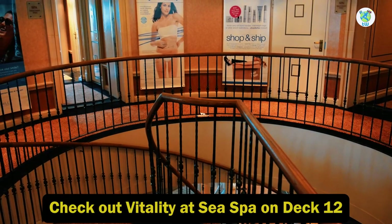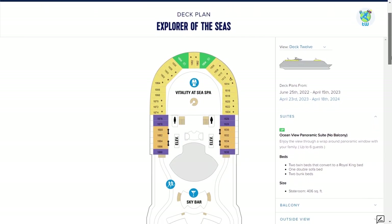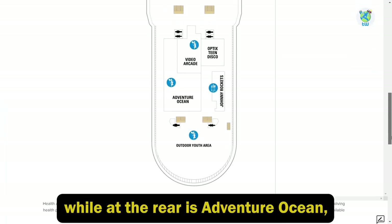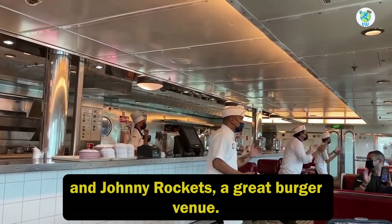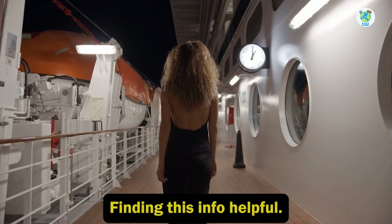For the spa, check out Vitality at Sea Spa on deck 12. Here you'll also find a running track and sky bar, while at the rear is Adventure Ocean, an arcade, a teen disco, an outdoor youth area, and Johnny Rockets, a great burger venue.